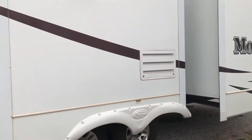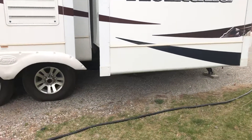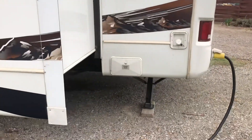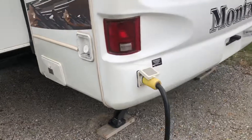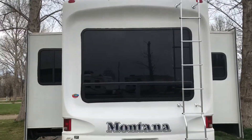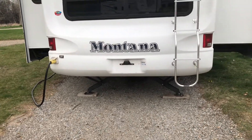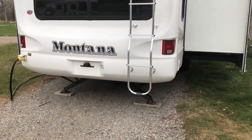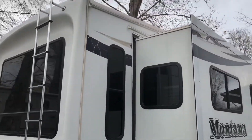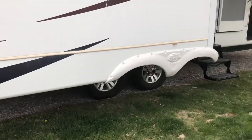All right guys, let's swing around and take a look at the whole thing before we go inside. Your tires are in good condition on this unit — ready to roll right away. Sewer hookup, power hookup. If you guys have been in the market for a fifth wheel very long at all, you know Montana's have a name for being very good, very quality. People love them, and they have been the number one selling fifth wheel for 10 years now. So they are tried and true — you don't go wrong when you buy a Montana.